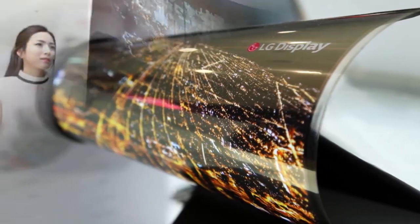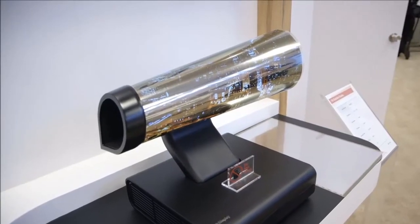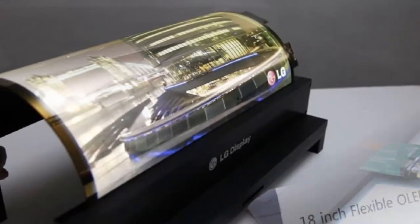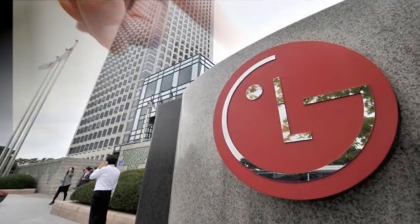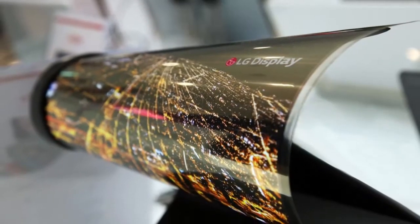LG Electronics plans to showcase an 18-inch flexible display that can be rolled up like a newspaper, according to a press statement from the company. LG Display will showcase OLED and LCD products, including the 18-inch rollable display at CES.